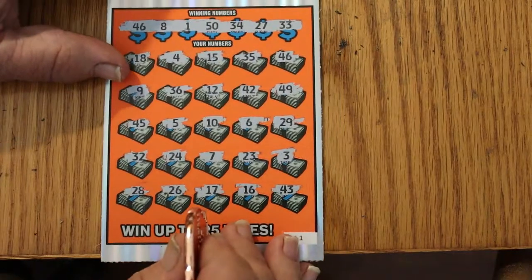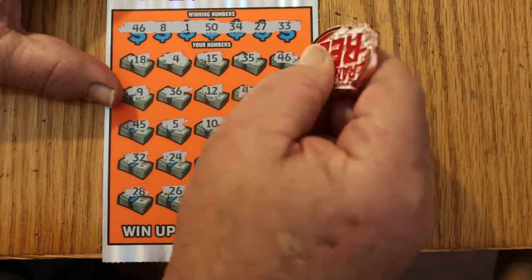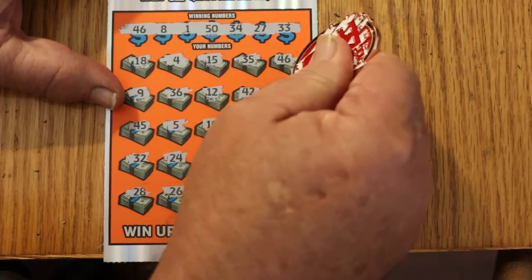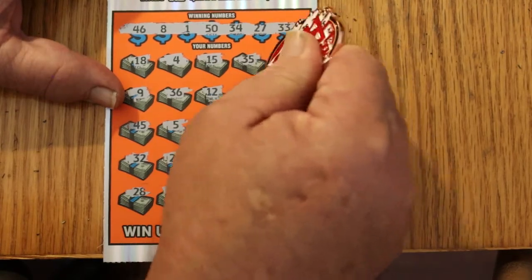Now for yesterday's little mistake: number 46, which is right there. Will this be just a simple $20 winner? Yep, yep, yep — money back.